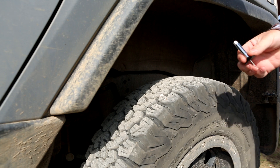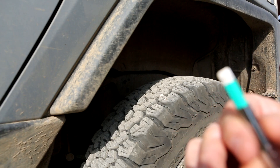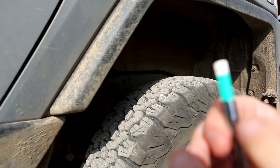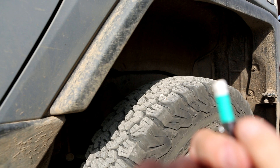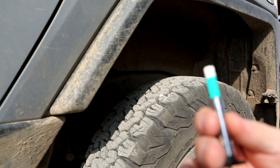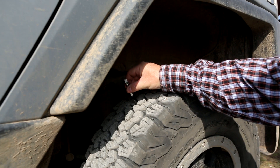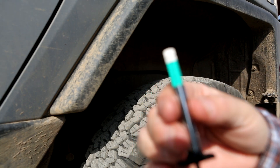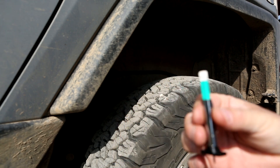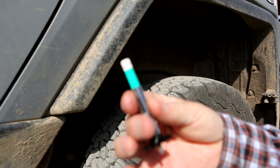Same thing — got the tread gauge all the way down, starting at the top right here in the middle. Go right in between those two treads and let's see what we've got. Dead on 11 as well. Let's go ahead and do one down here — yeah, 11 as well. So those two are matched up perfectly on the right-hand side. It's 11/32nds so far. Let's go to the other side.